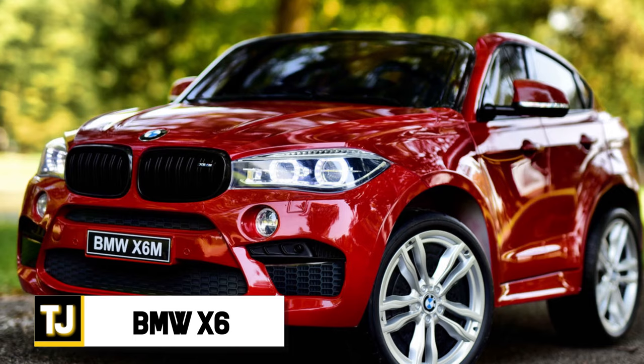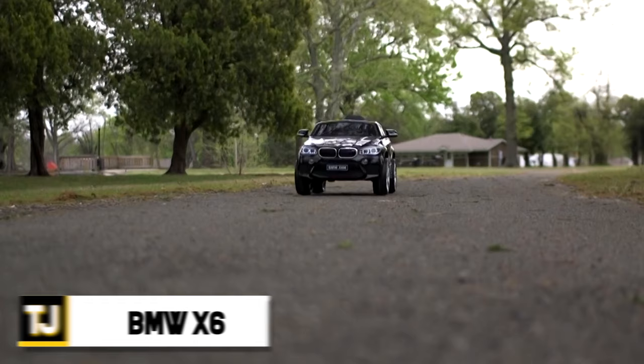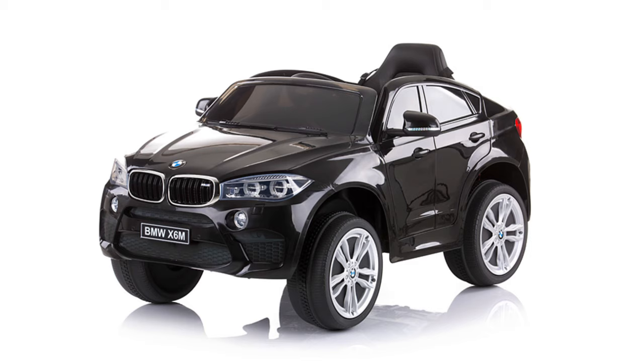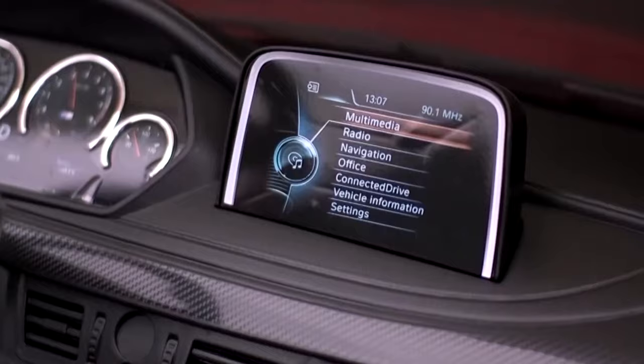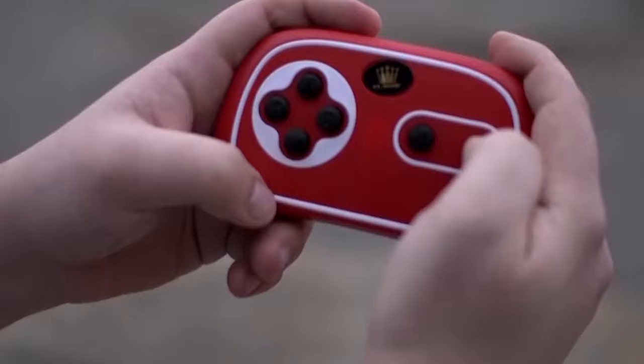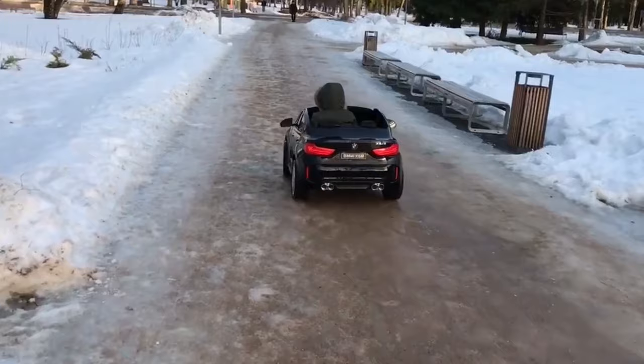BMW X6. Despite its small size, this replica BMW X6 kids' car is spacious and a ton of fun for kids to drive. It has working lights, both in the front and rear of the vehicle, with all sorts of inputs to facilitate MP3 players, SD cards, and USB-based devices. Parental remote controls let you take charge if you need to, or if your kids are too small to manually drive the car themselves. The steering wheel and foot pedals let them take charge, however, if they so choose, making it both fun and safe.